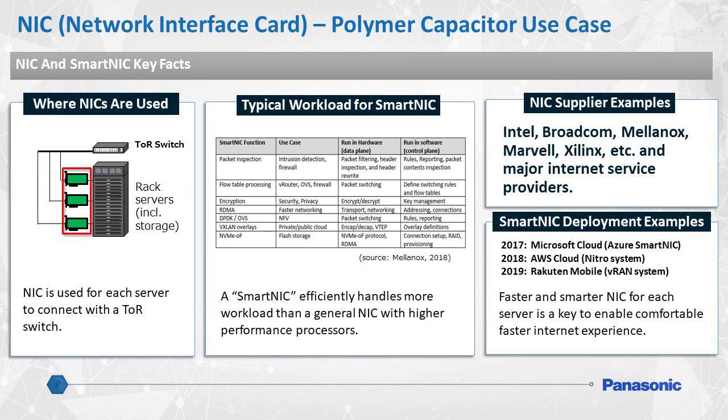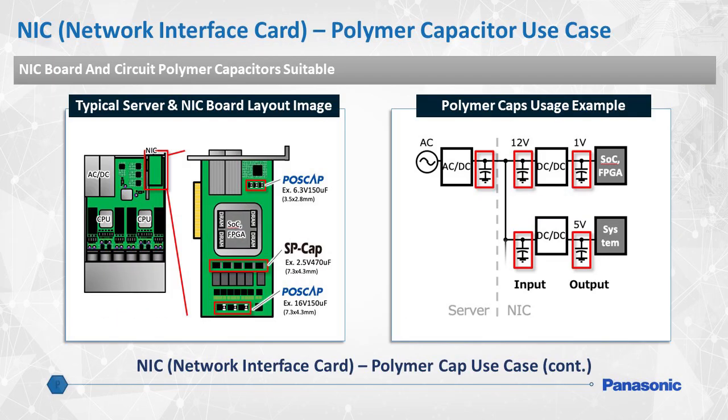Another application for Panasonic polymer capacitors could be with NICs, or Network Interface Cards. They're used primarily to connect rack-mounted servers to a TOR switch. A smart NIC has the ability to handle various tasks such as intrusion detection, encryption for privacy, and even houses flash storage. This is a typical board layout of an NIC. As these devices usually require a low profile on the board, SP-CAP and POSCAP capacitors are most suitable to fit that design requirement. Panasonic's wide variety of polymer capacitors can achieve several goals of your design, such as ultra-low ESR or high current capability.